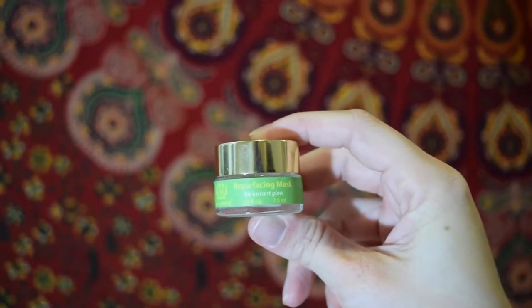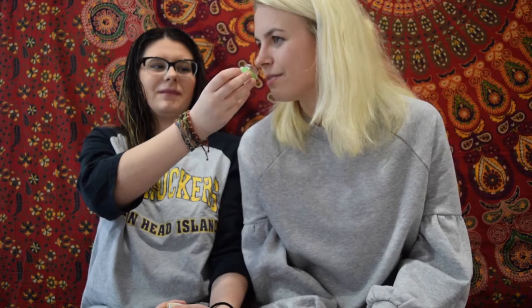This one is Tata Harper Resurfacing Mask for Instant Glow. It kind of smells like an old lady — like their perfume. It's nice though. I only had a small amount so it lasted me one time because it says to apply a thick layer, so I just used all of it. But it works — it makes your skin glow.